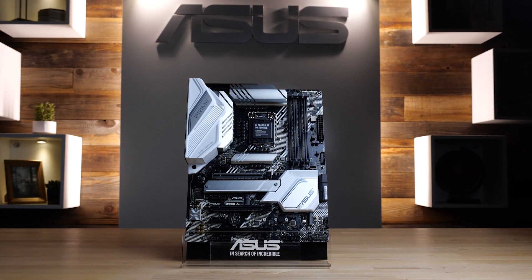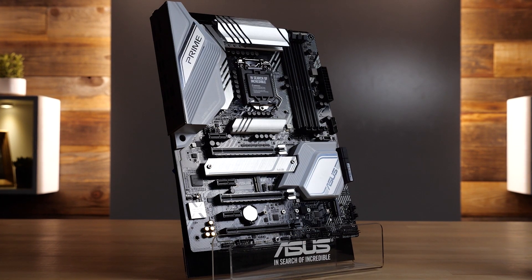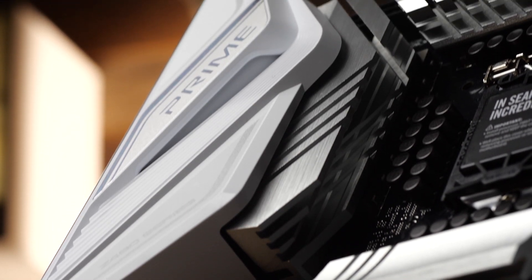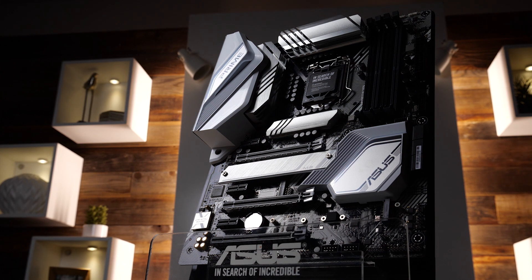Taking inspiration from the best of our entire Z490 motherboard lineup, the new ASUS Prime Z490A sets a whole new standard of pristine. With an integrated white I/O shield and multiple brushed aluminum heat sinks, this board is certified fresh.